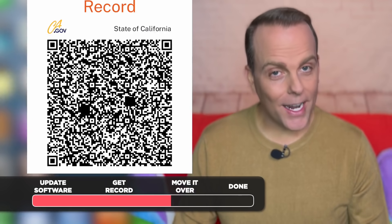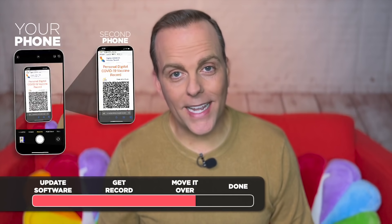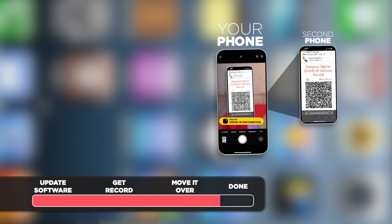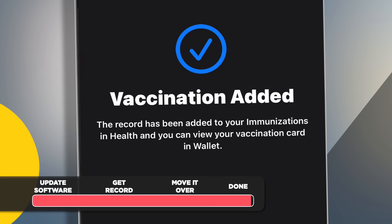Now that you have it, let's add it to your Apple Wallet on the other phone. Open the camera app and point it at the QR code you just got. When a yellow icon pops up that says Health, tap it. When you see your vaccine information, tap Add to Wallet and Health.